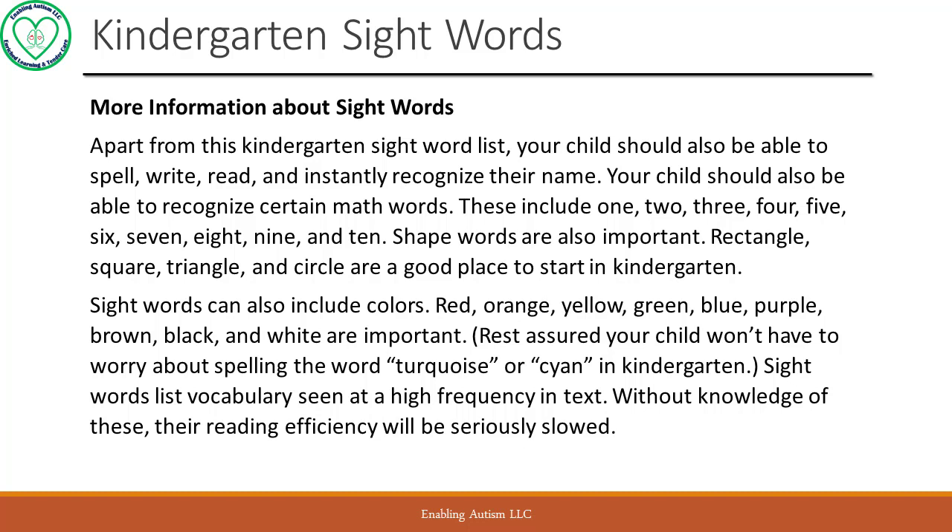Sight words can also include colors. Red, orange, yellow, green, blue, purple, brown, black, and white are important. Rest assured your child won't have to worry about spelling the word turquoise or cyan in kindergarten.